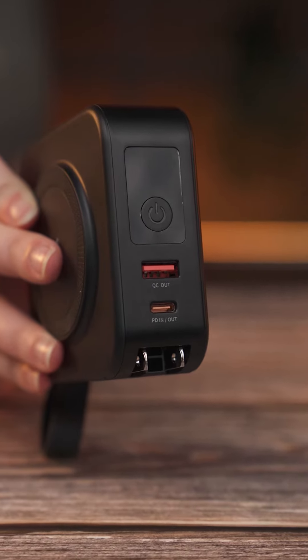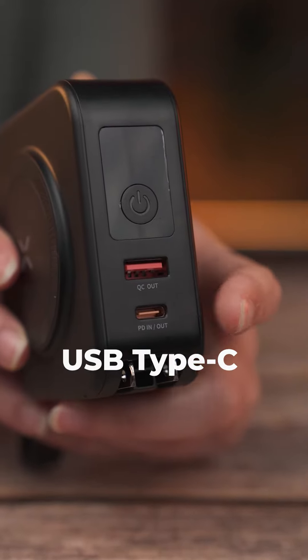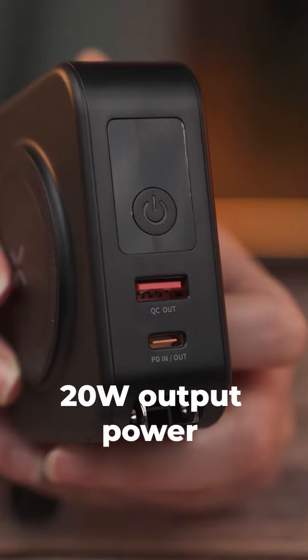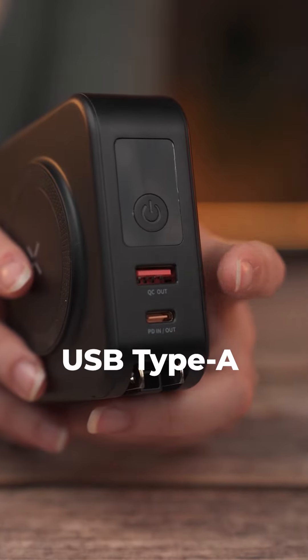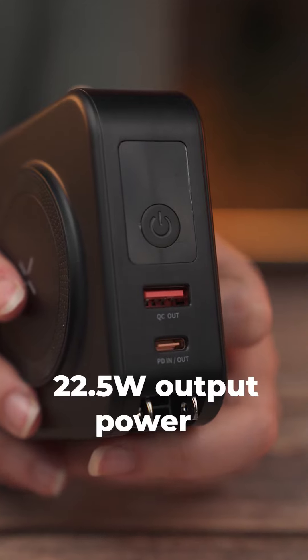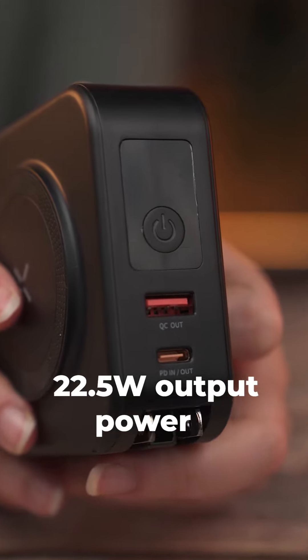This product has multiple outputs. The first one is a USB Type-C output with support for PD technology and a maximum output power of 20 watts. The second one is a USB Type-A output that supports 5 charging technology and has a maximum output power of 22.5 watts.